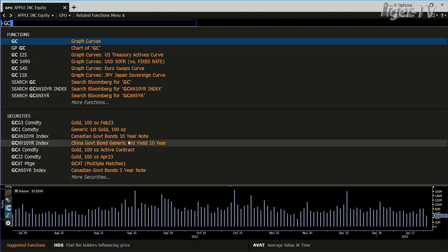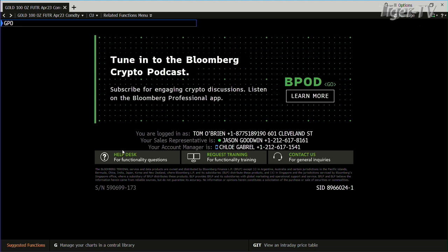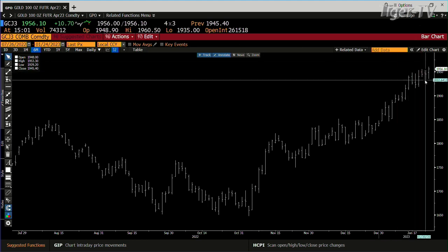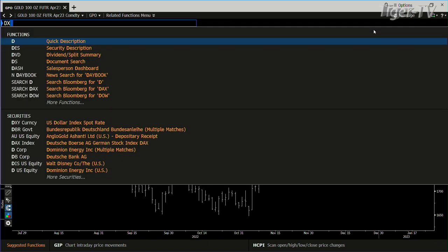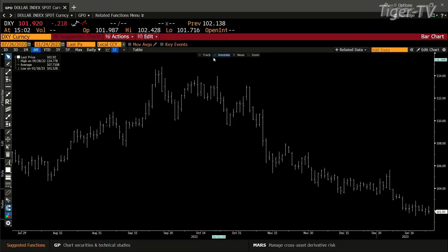Gold contract just made another new high. Looking at this contract — we're rolling contracts, and the volume is dying, but that's because the roll is on. You've got 74,000 contracts out here. Thus far it's holding high price — we're at $19.56. The high of two days ago is $19.55.50. Bottom line, it's all about the good old U.S. dollar. Right now it still hasn't been able to hold price.